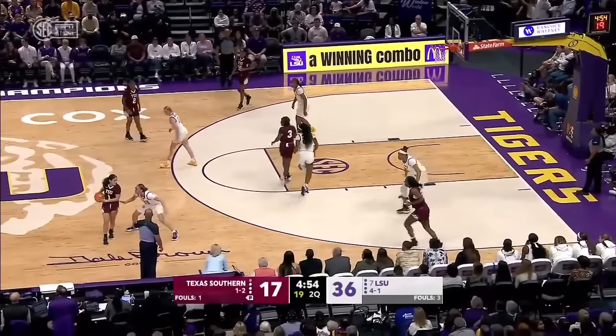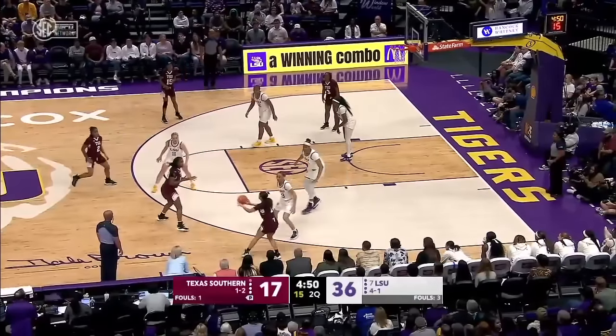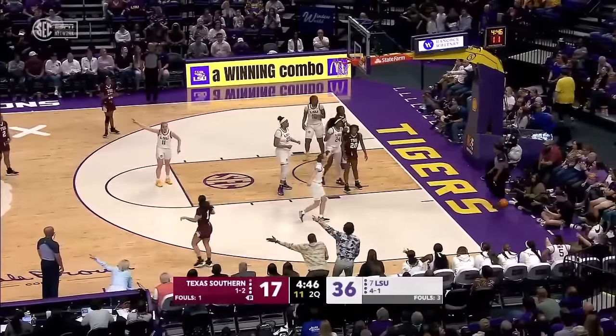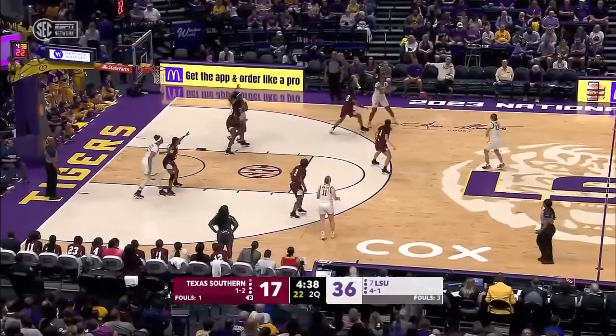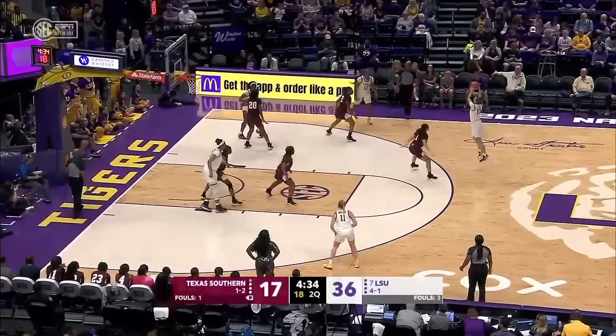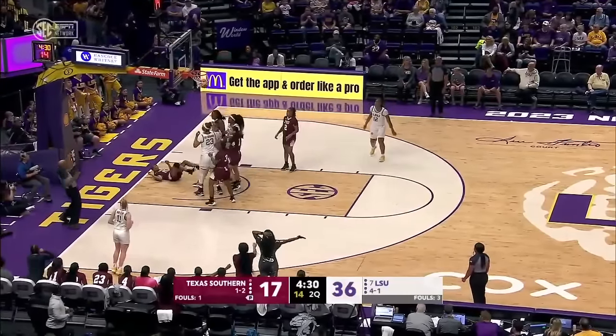She would like Del Rosario a little lower down on the lane to use that 6'6" size advantage. Try to get her a little lower on the block. She comes out to defend, the dribbler goes right. Van Liff, Williams, Poa, Del Rosario, and Morrow on the court right now for the Tigers. Poa fakes, dribbles, and scores.